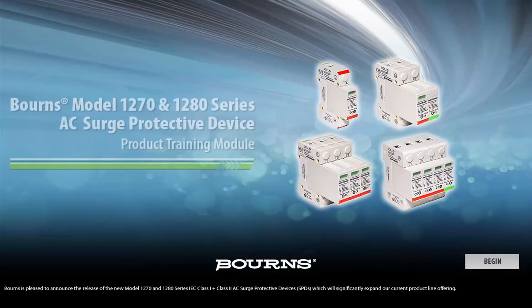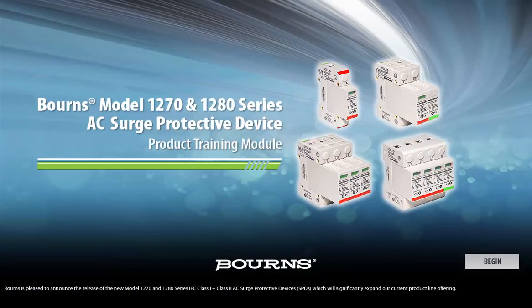Bourns is pleased to announce the release of the new Model 1270 and 1280 Series IEC Class 1 plus Class 2 AC Surge Protective Devices, SPDs, which will significantly expand our current product line offering.